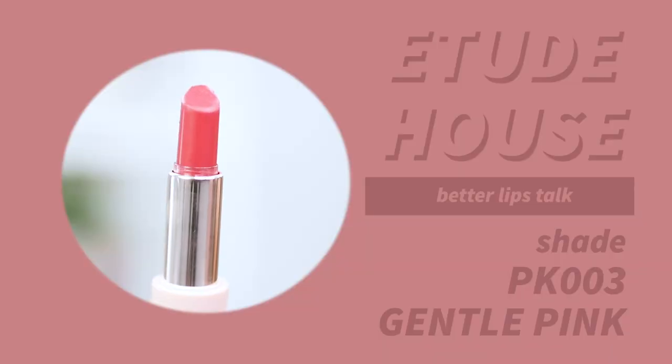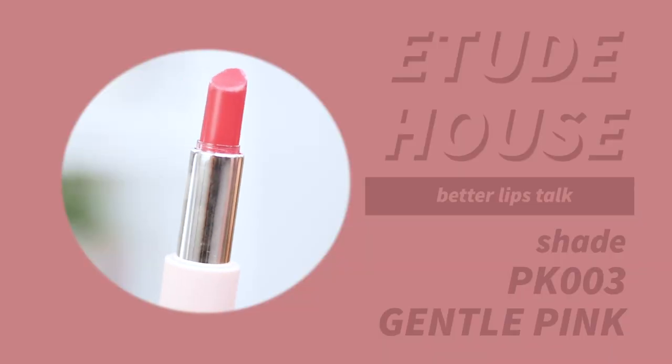The next one is my ultimate favorite pink: PK003 Gentle Pink. It's the Etude House Better Lips Talk — the shade I chose for Singapore. I really love this shade; it's just super complimentary. This color really brightens up your skin tone and you can apply it sheer or build it up full on. I just love this color; it looks so sweet.